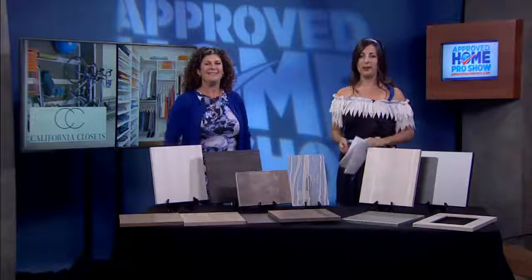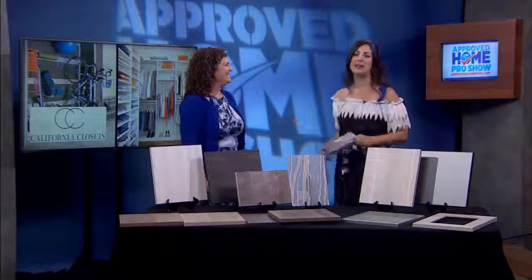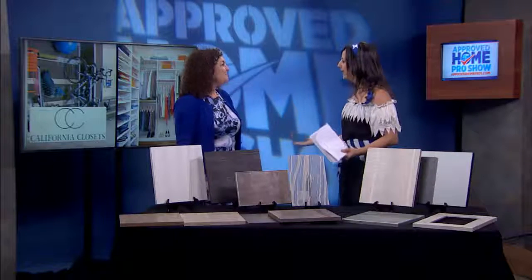No one said organizing your home has to be boring, so I'm here with Susie from California Closets. Happy Halloween! Thank you, thanks for having me back. Of course, we're so excited.